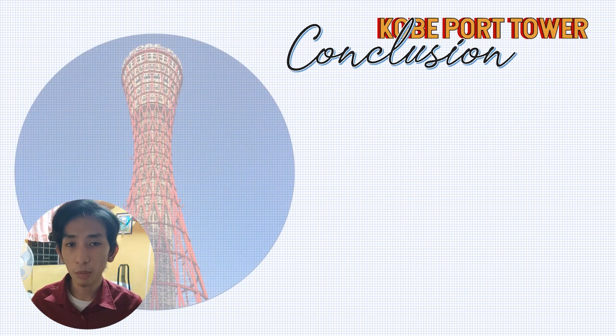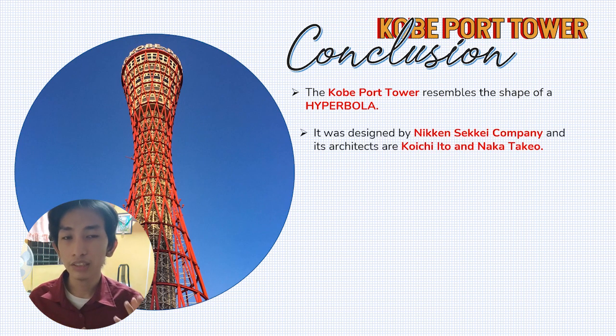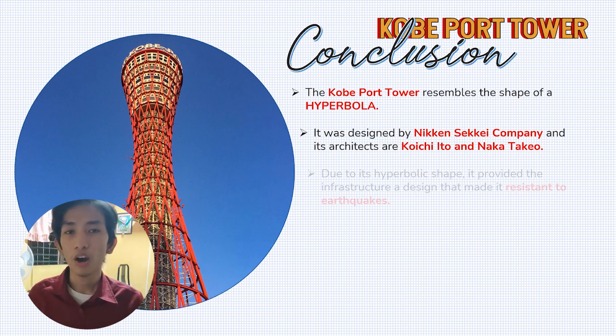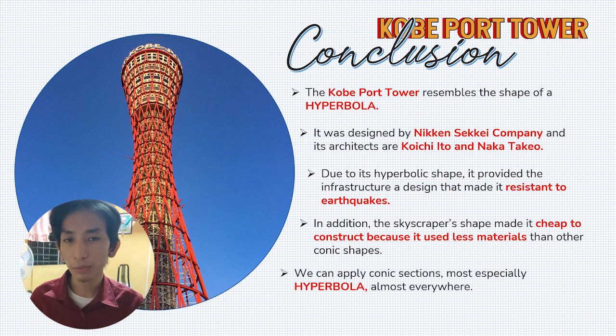In this video, we learned that the Kobe Port Tower represents a hyperbola because of its hourglass shape and its resemblance to a tsuzumi, a traditional Japanese drum. It was constructed by the Nikken Sekkei company with the help of architects Koichi Ito and Naka Takeyo. We also discussed the hyperbolic design's significance: it provides a strong, earthquake-resistant structure and made the tower cheaper to build compared to other conic shapes. We can conclude that hyperbolic shapes hold real significance in architecture and in real life. Thank you for watching.